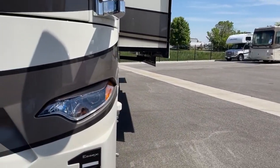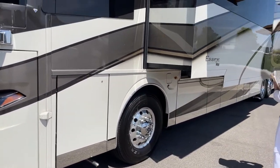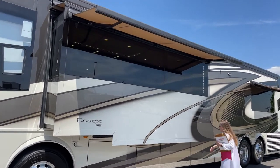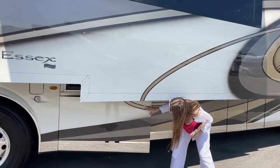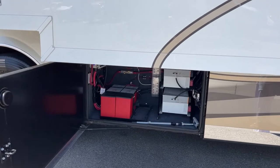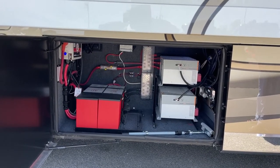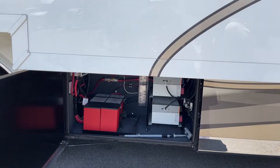As we go down this side of the Essex, again you have a full wall slide. Awnings are a little different and do have lights in them. You've got the same security lights and the same 360 camera. Here in the front bay, you access it by pushing a button - this little button gives you an automatically opening and closing bay door with soft close. You'll also notice the lithium ion battery pack with the two 3000-watt inverters, which are standard on the Essex. You also get a windshield washer squeegee.